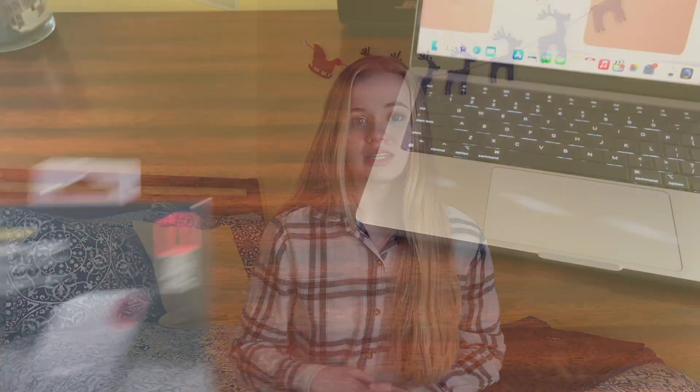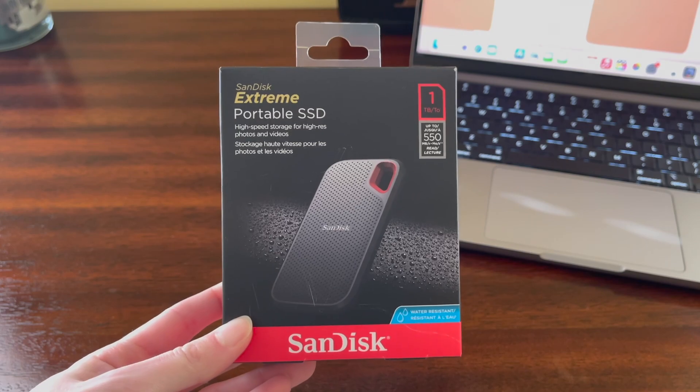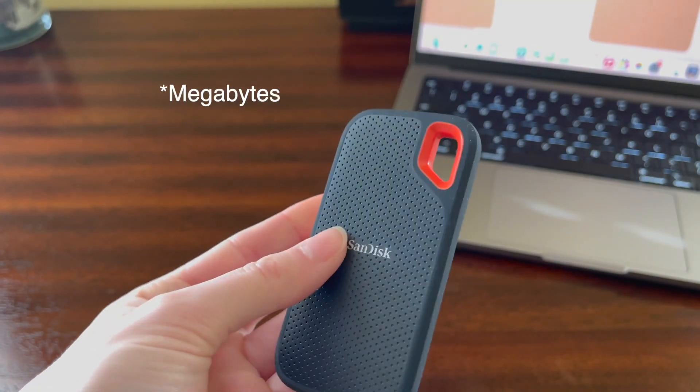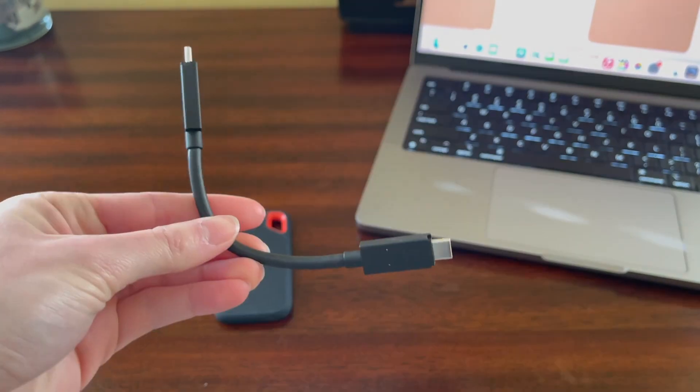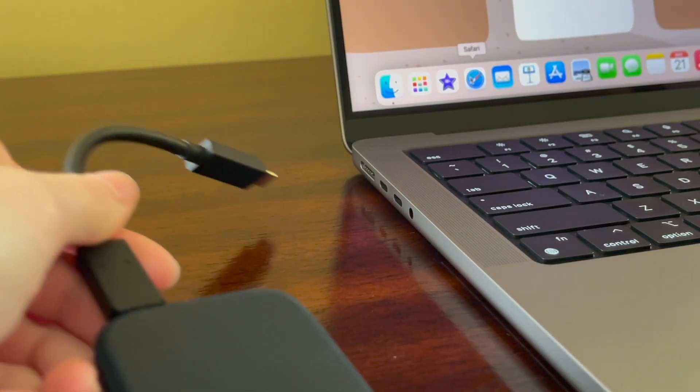To start off my accessories list, I have an external hard drive. This is the 1TB SanDisk Extreme Portable SSD that has transferring speeds of up to 550 MBs per second. In the box comes the hard drive as well as a USB Type-C cable and adapter for the USB Type-A.